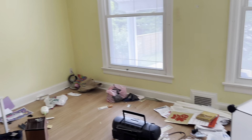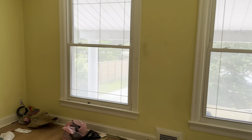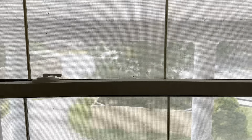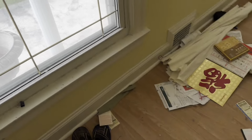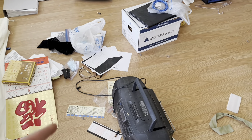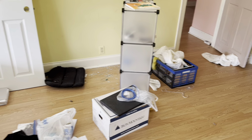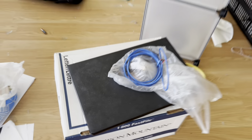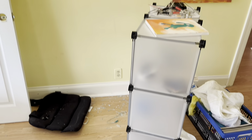We have another bedroom here — again pretty big, nice big windows looking out to the front of the house with the columns. There are some lottery tickets here, and oh look, there's another laptop — wow, they've left a lot of stuff behind.